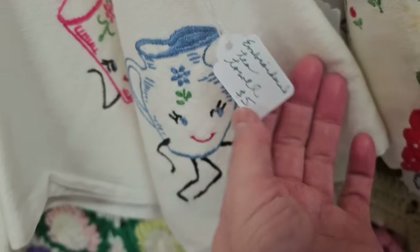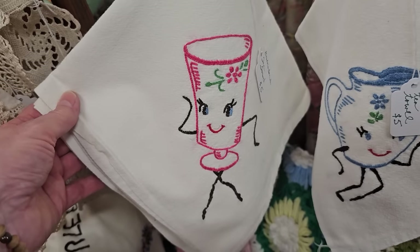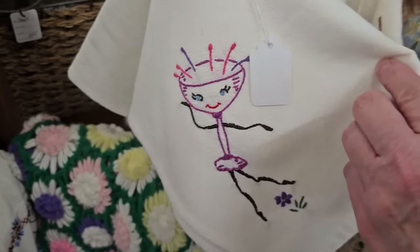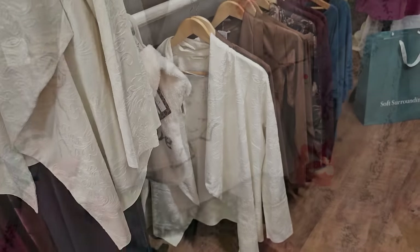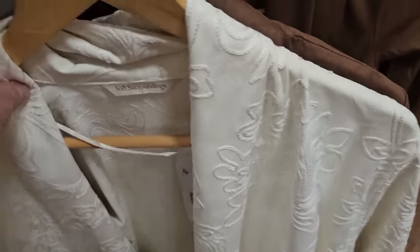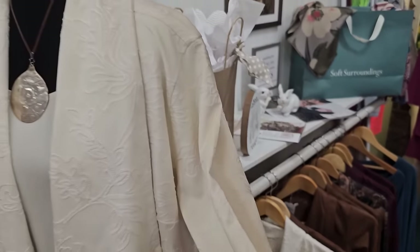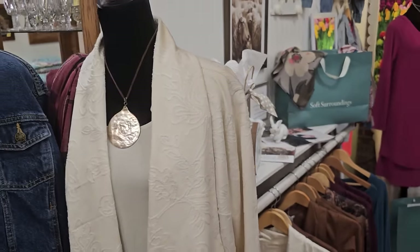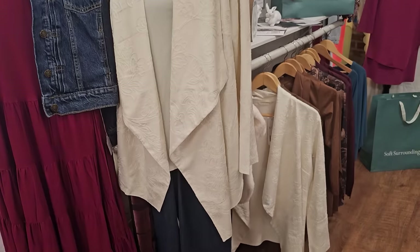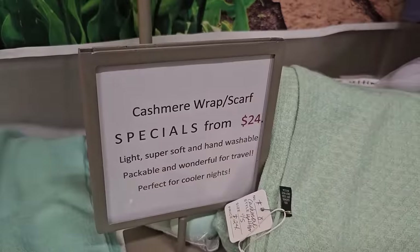And here's some embroidered tea towels, $5. That's just so cute. So kitschy. I was so pleasantly surprised. They have some Soft Surroundings pieces. This jacket's only $33. And they've got some cashmere wraps and scarves.